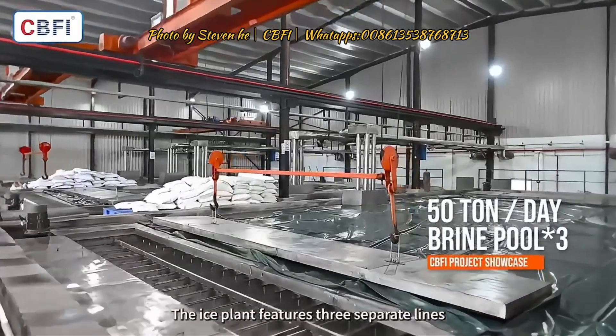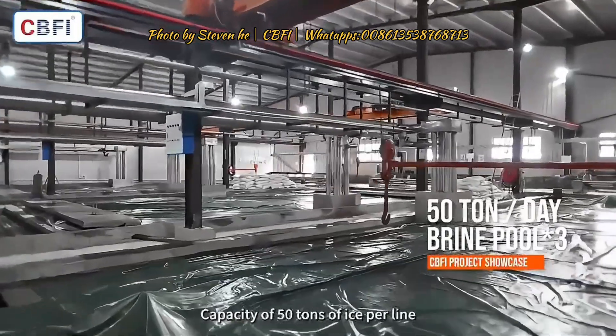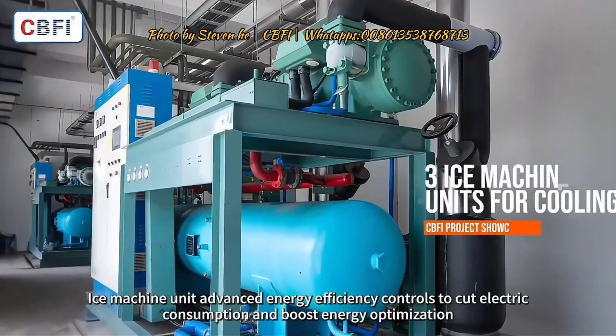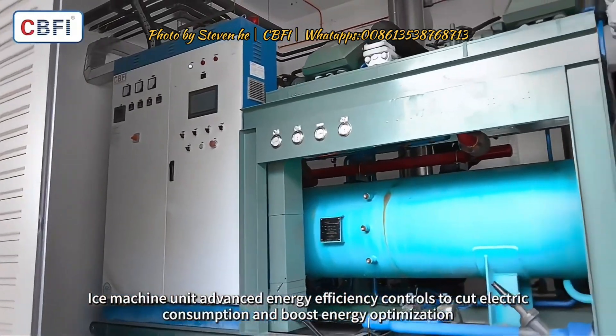The ice plant features three separate lines, each with a capacity of 50 tons of ice per line. The ice machine unit uses advanced energy efficiency controls to cut electric consumption and boost energy optimization.